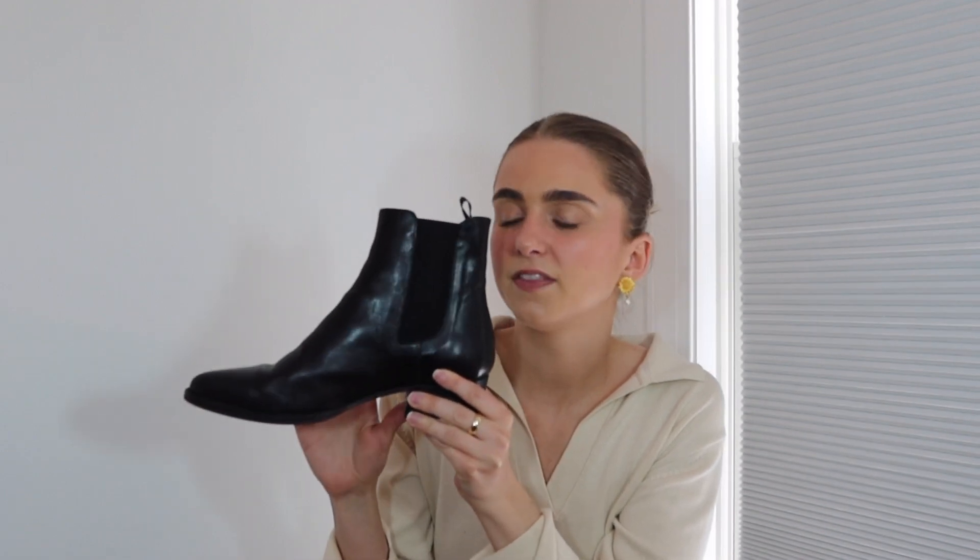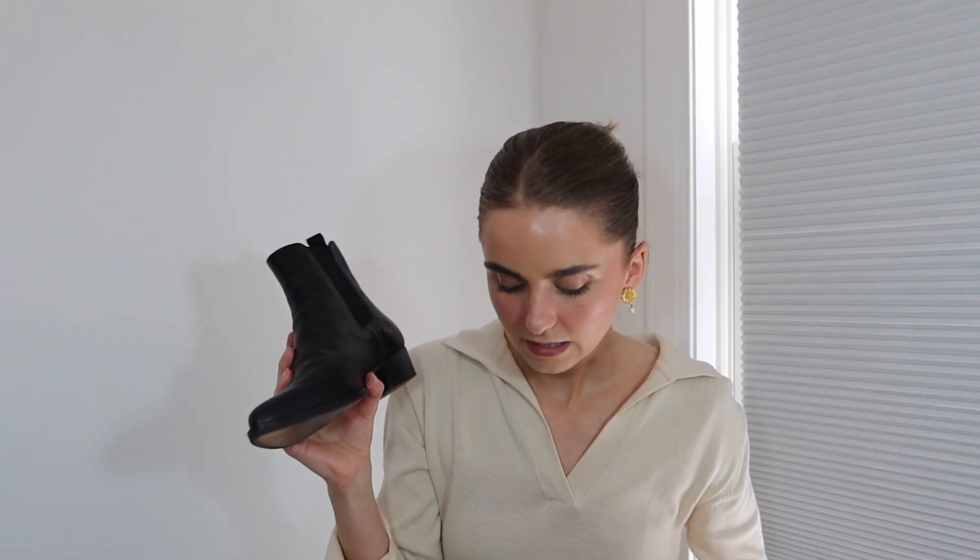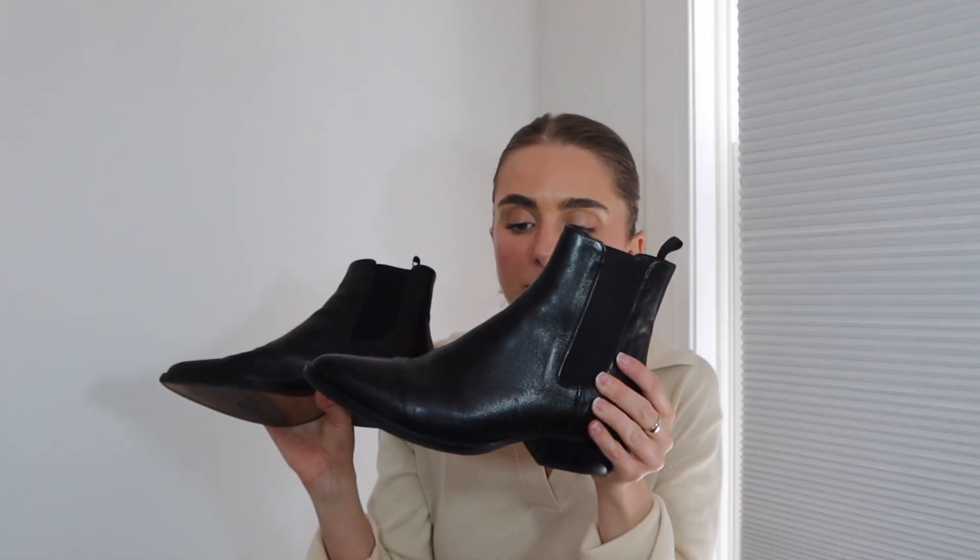I love that these are tall enough that the jeans either go over them or hit right at the right height. I was originally looking at boots from Arket, but when I went to purchase them I realized Arket doesn't ship to the US. But that's okay because I found these and I love supporting a small business. I've already worn them so many times — they're going to be a staple in my wardrobe, I can already tell.